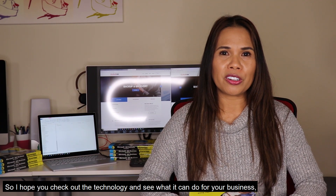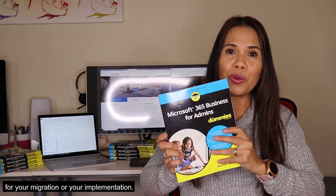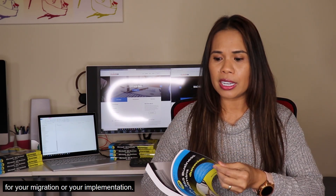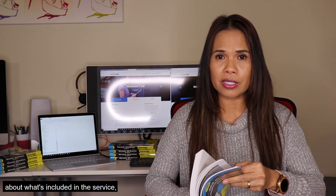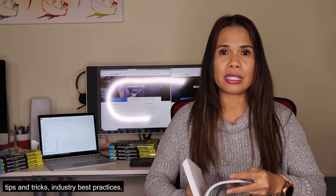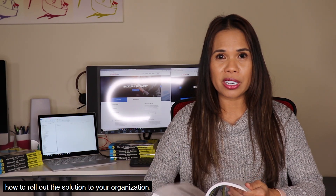So if a young freshman college student with no engineering or IT background can do that, I have a feeling you can too. I hope you check out the technology and see what it can do for your business, and use my book as a reference for your migration or your implementation. The book also includes tons of information about what's included in the service, tips and tricks, industry best practices, adoption — what you need to do so that your investment in the technology is only as good as your users using it. I also talk about how to roll out the solution to your organization.